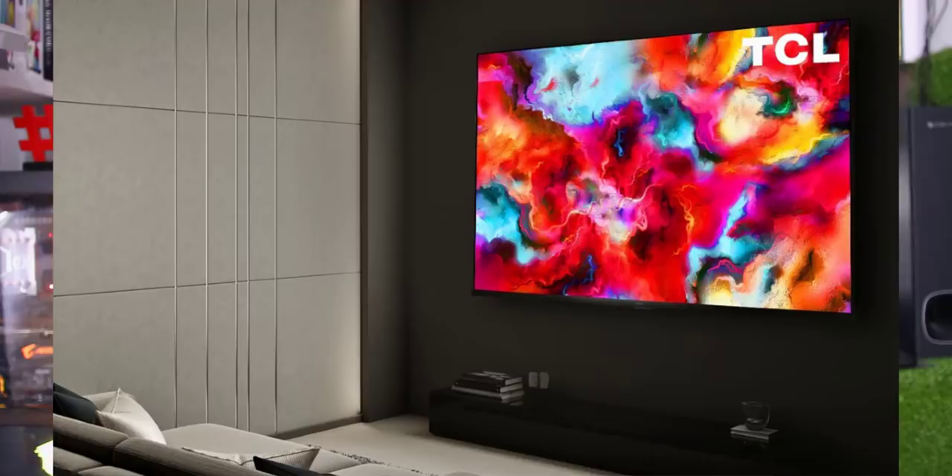Let's talk about TCL. In June, TCL launched two TVs in India. We have seen TVs in the C8 series — 4K and 8K Android Smart TVs.